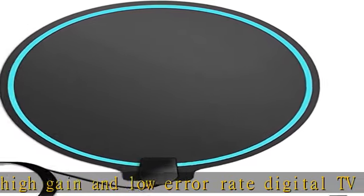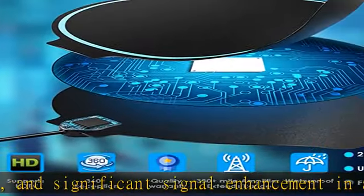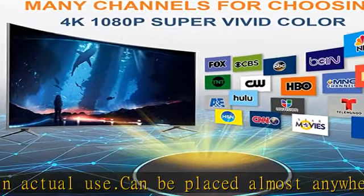Our product offers one of the most powerful ranges on the market. Antenna bars — enjoy free 4K HD channels. With our digital TV antenna, you can receive free full HD channels like ABC, CBS, NBC, PBS, Fox, and so much more.